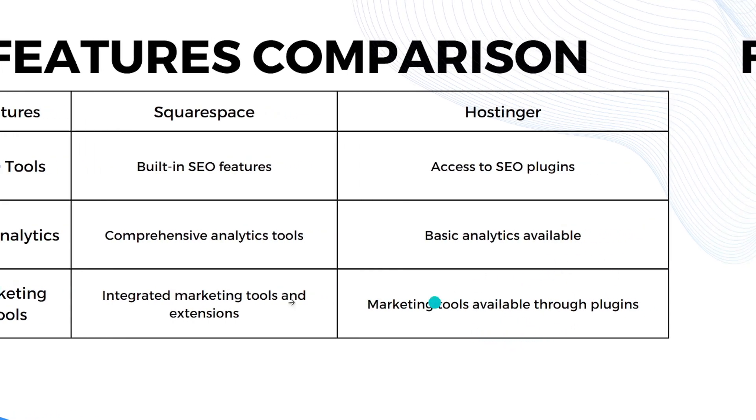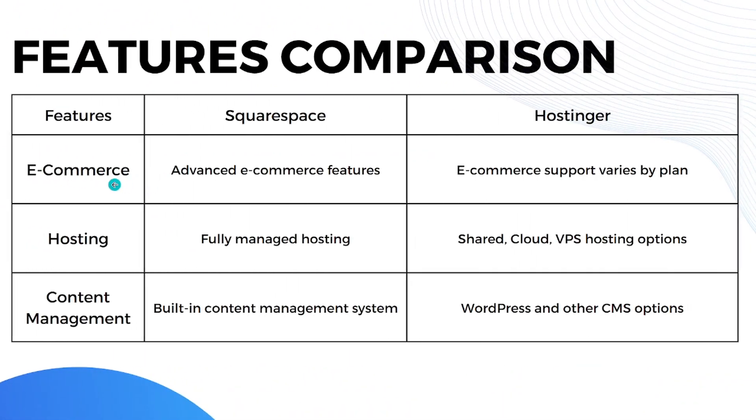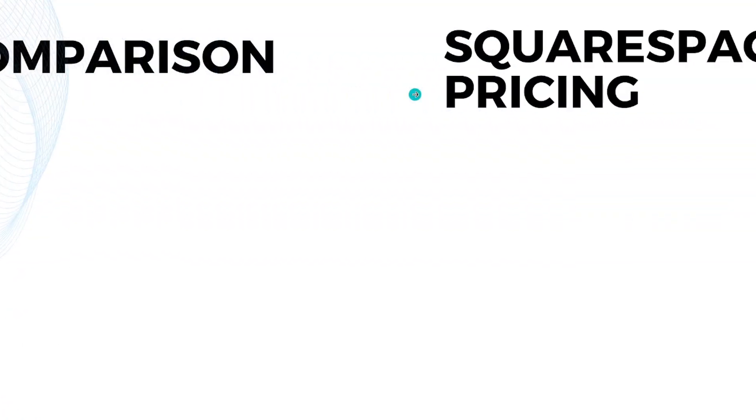For e-commerce features, Squarespace has advanced e-commerce capabilities while Hostinger's e-commerce support varies by plan. When it comes to hosting, Squarespace offers fully managed hosting while Hostinger has shared, cloud, and VPS hosting options. For content management, Squarespace has a built-in CMS while Hostinger supports WordPress and other CMS options.